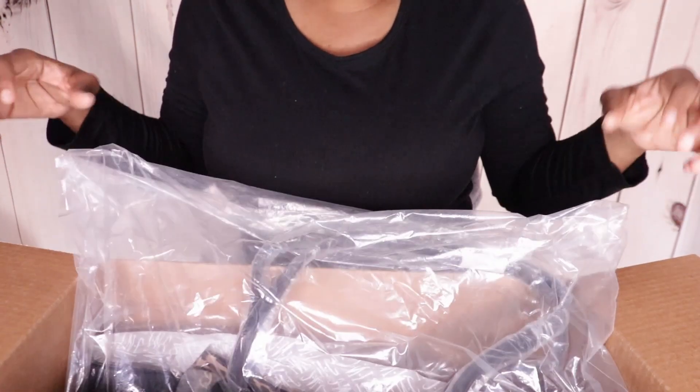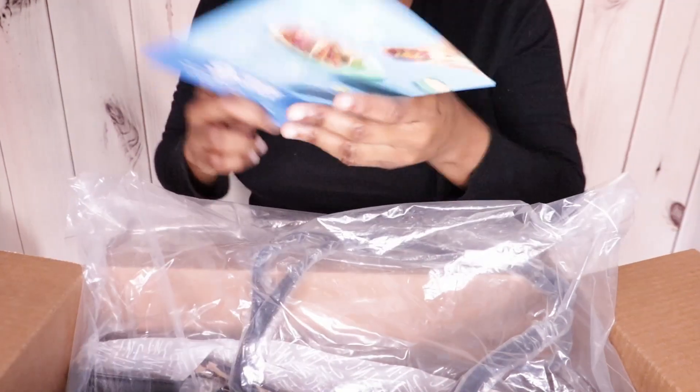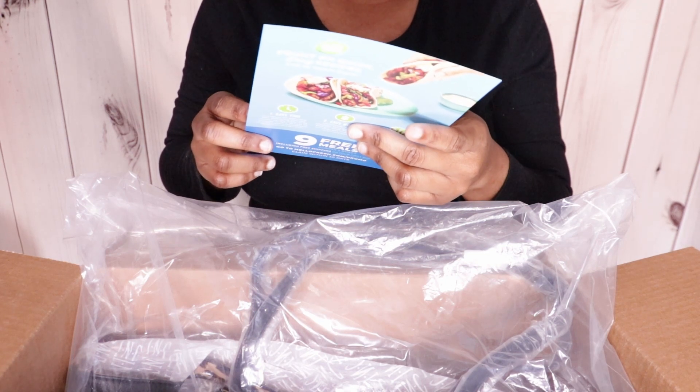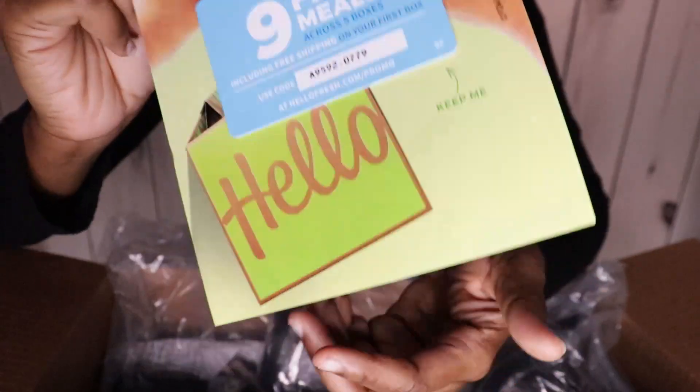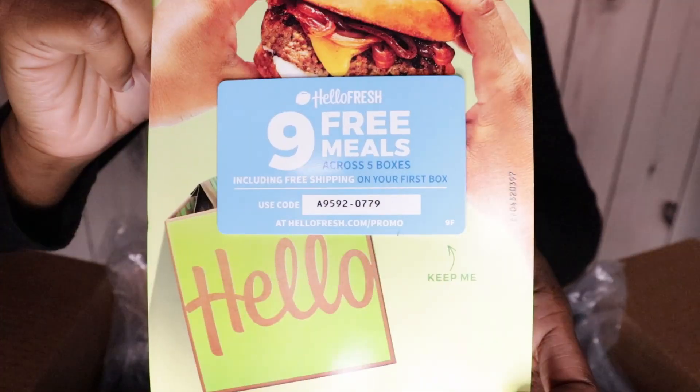I bought two handbags along with some other stuff, but only the handbags came so far. I got a HelloFresh card with the package also, so that's pretty cool. I'm leaving the code on the screen for anyone who wants to try out HelloFresh, so you can go ahead and take a screenshot and use the code.